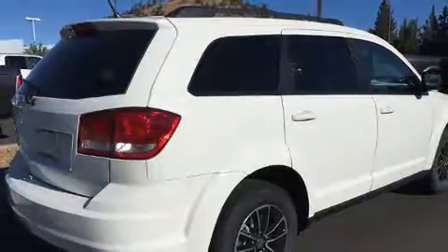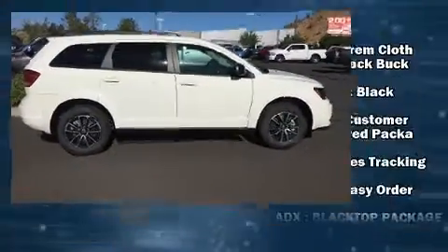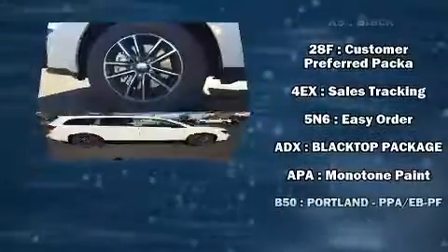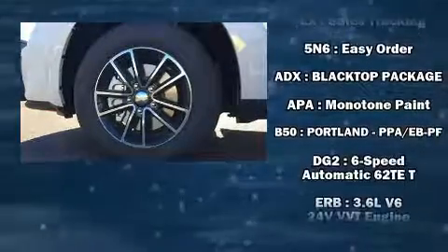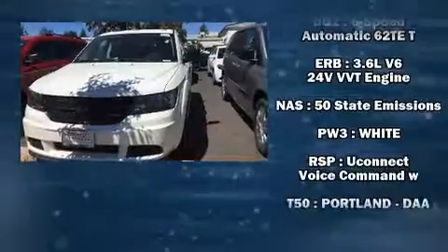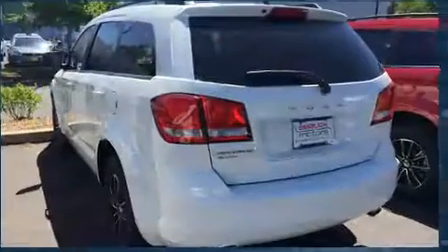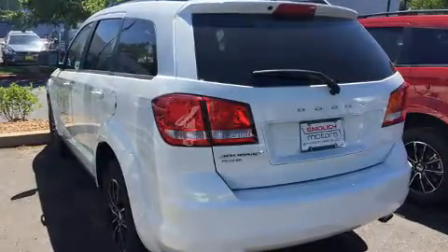Dodge also prioritized safety and security with features such as dual front impact airbags, front and side impact airbags, traction control, brake assist, anti-whiplash front head restraints, ignition disabling, and four-wheel disc brakes with ABS. When road conditions become unpredictable, rely on all-wheel drive to maintain outstanding control.